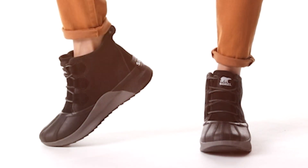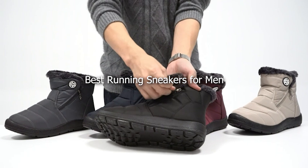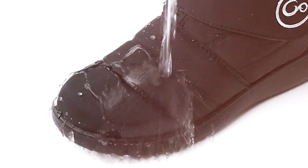Hey there runners! Welcome back to the channel. Today we're diving into the ultimate guide for the top 7 best running sneakers for men. Whether you're hitting the pavement, trails or treadmill, we've got you covered with the best options out there. So lace up and let's get started.